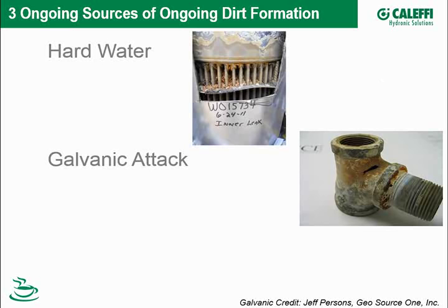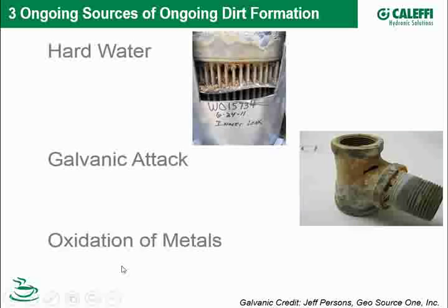We did webinars on hard water in the past — check our archive for more detail. The second category is galvanic attack. Whenever you have metals that are largely different on the elemental scale of mobility — for example, a brass nipple and a steel T connected together — and you have water with conductive elements in it, you can set up galvanic attack.